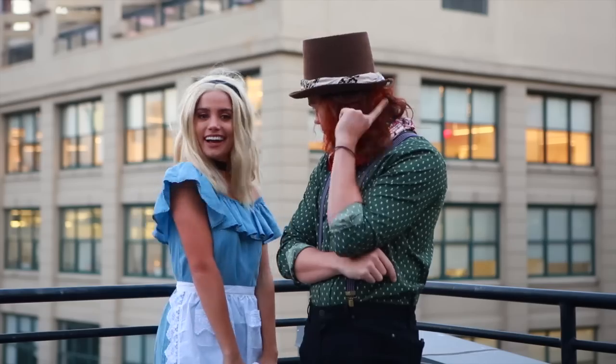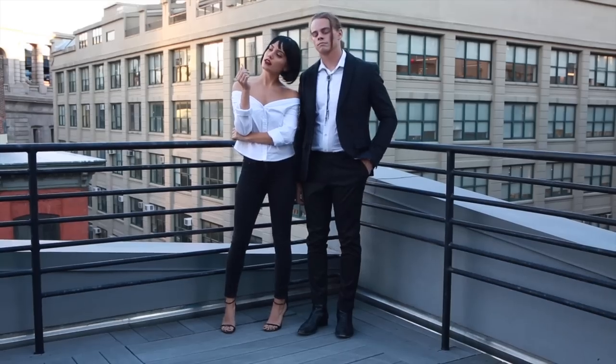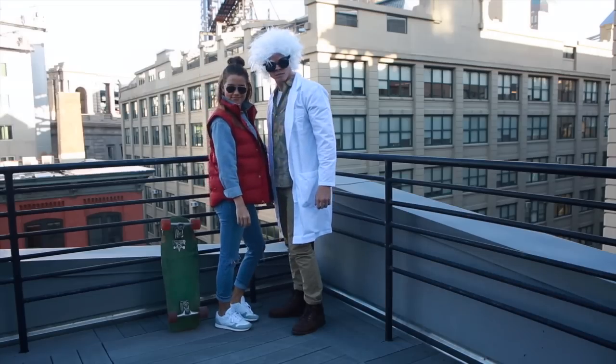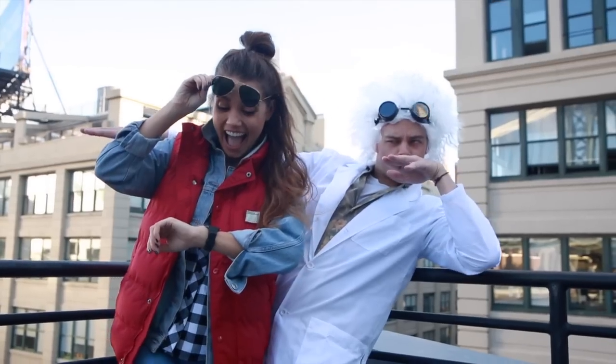What's up guys? I'm coming at you with some last-minute easy couple costume ideas. I really hope you find this helpful — these are some of my favorites. I really hope you guys enjoy, and let's get started.